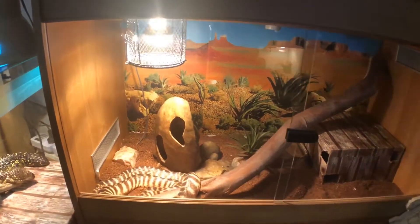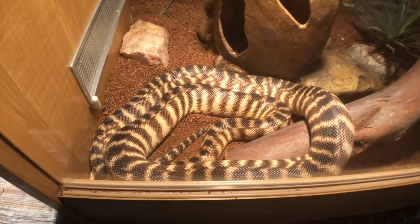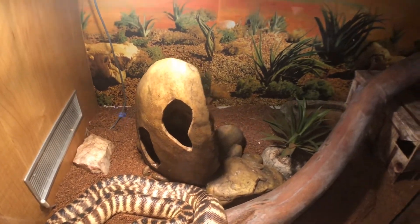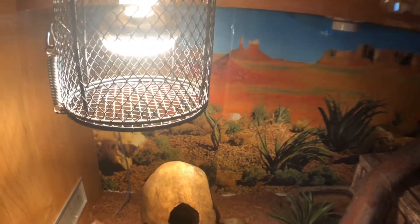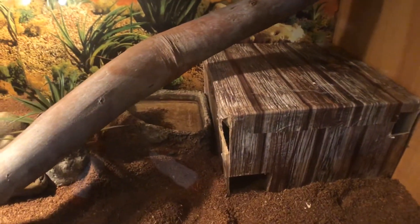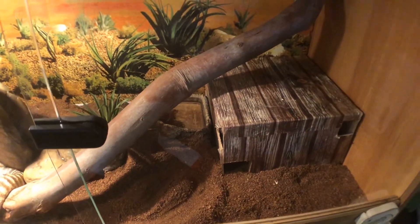In this three-foot Reptile One enclosure houses Chris, my black-headed python. He's fed on juvenile rats. He's got his termite hide with a couple of rocks around it, a fake plant, a background, his heat globe which is a 60-watt Philips heat globe, a custom-built hide, a water bottle at the back, and his substrate is the same koi sand mix as Monty's.